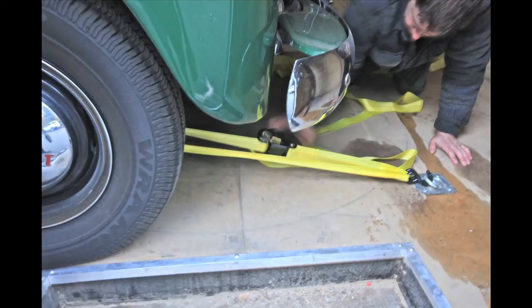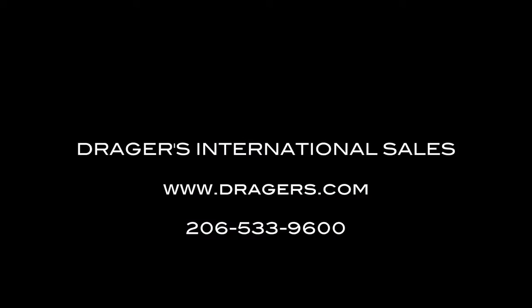If you're really interested in this trailer, give us a call: 206-533-9600. Thank you.